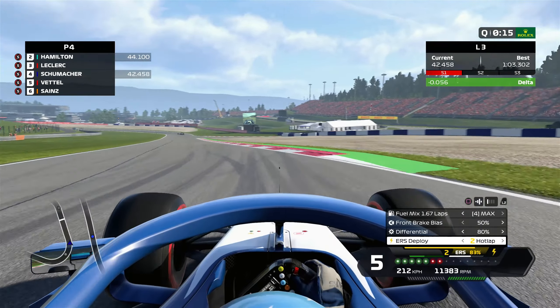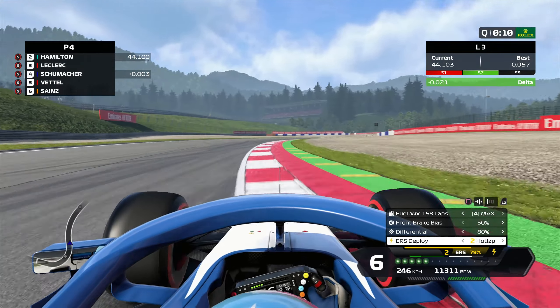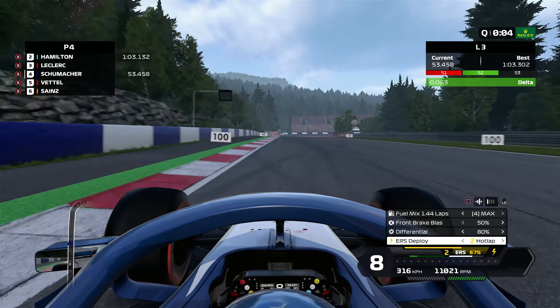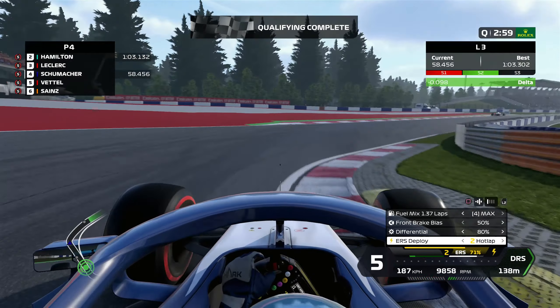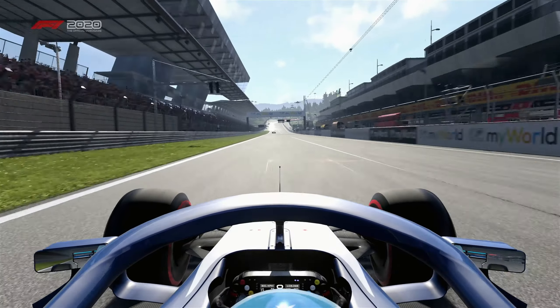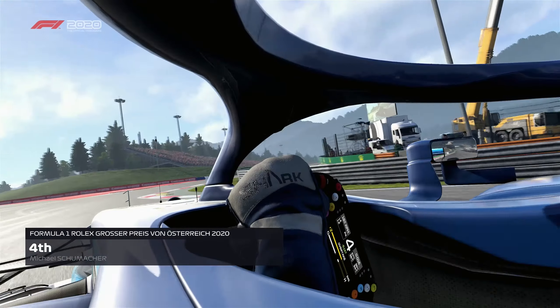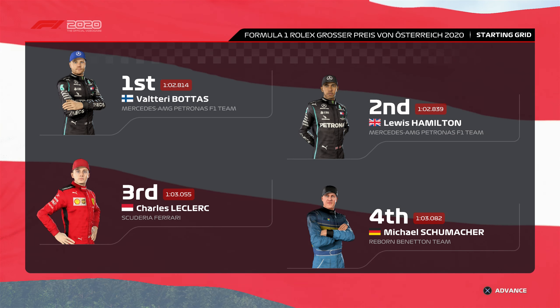We push hard in the middle sector, carry some serious speed, and we're about three hundredths up with a better exit — puts us half a tenth up. We're already P4, so if we can improve we might move up a couple of positions. We really send it through the final turn — about two tenths up — but at the end, still P4, because everyone else improved too. With that time I think it would have put us second if nobody improved. But pretty much everyone at the front improved at the end.